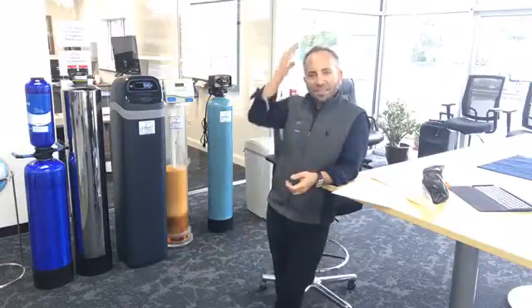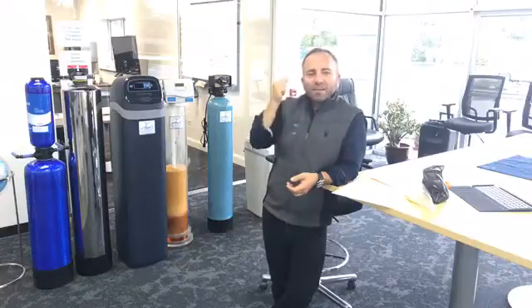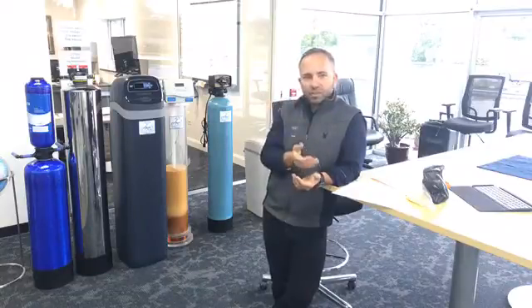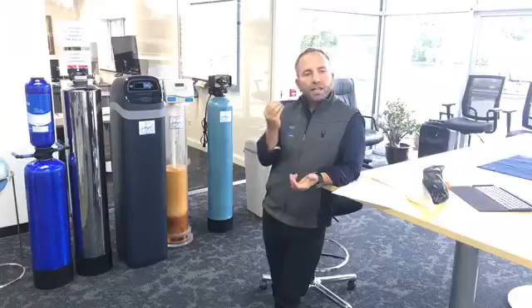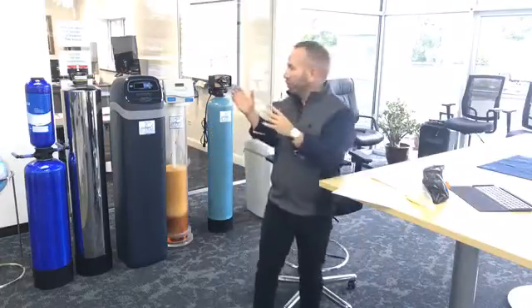A water softener makes your hair softer. I've met so many people who say their hair feels awful and they go to a hairstylist who charges them to chemically treat it. When you put in a water softener, you can feel the difference immediately — you can reduce the amount of soap you buy. People spend a lot of money on shampoos and conditioners, which are designed to help pull the calcium off your hair follicle. If you remove the calcium with a water softener in the basement first, you use a whole lot less shampoo — you can move from using a whole handful to just a thumbnail-sized amount.